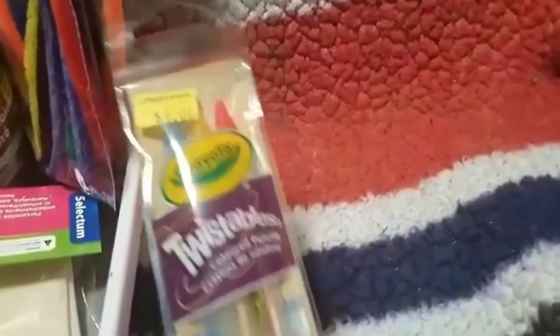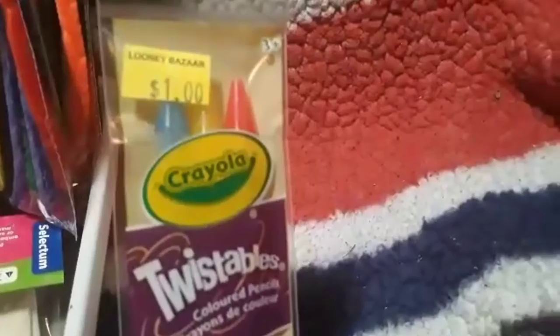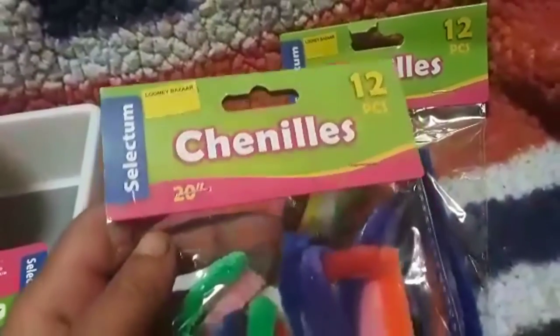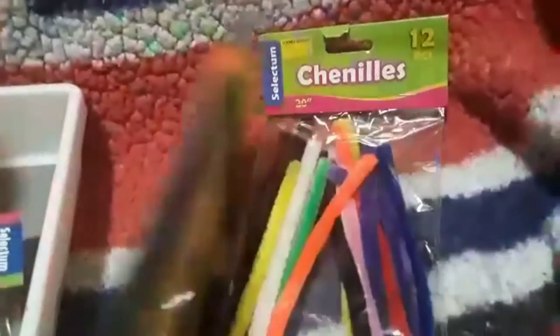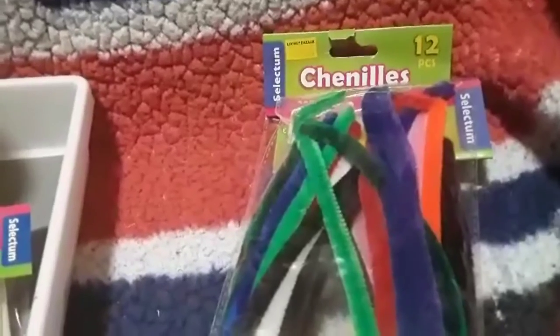These are the Twistables by Crayola — pencil crayon style for $1.00 and you get three: blue, yellow, and red. I also grabbed two packages of pipe cleaners — you get 12 in each package for $1.25. These are 20-inch long pipe cleaners, longer than average and in lots of bright colors. I like to use pipe cleaners in STEM building.